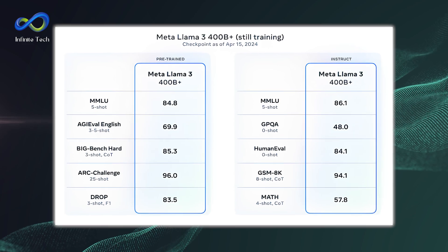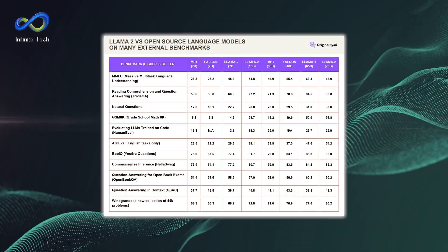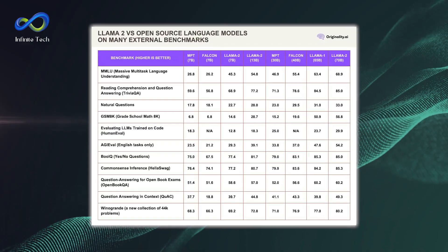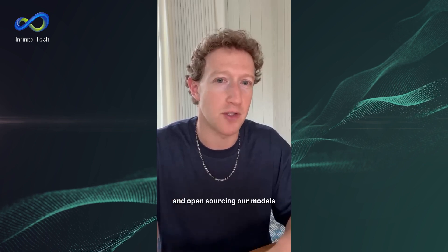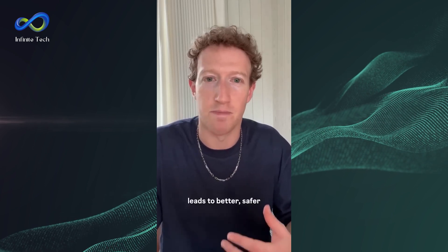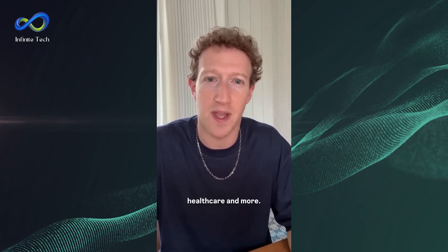The Llama 3 models, with parameters ranging from 8 billion to 70 billion, exhibit best-in-class performance for their scale, with even more prominent models in training. We are investing massively to build a leading AI, and open-sourcing our models responsibly is an important part of our approach. The tech industry has shown that open-source leads to better, safer, and more secure products, faster innovation, and a healthier market. Beyond improving Meta products, these models have the potential to help unlock progress in fields like science, healthcare, and more.